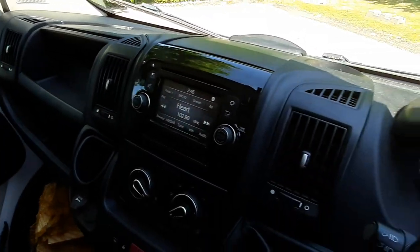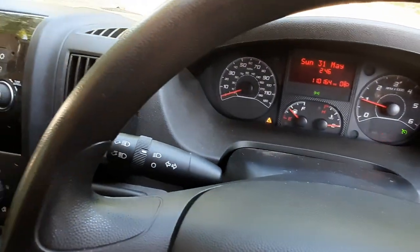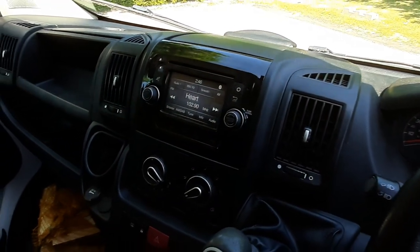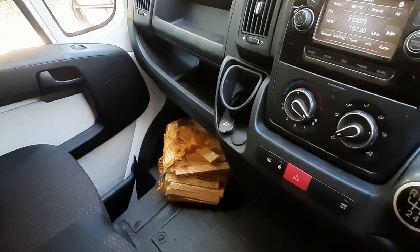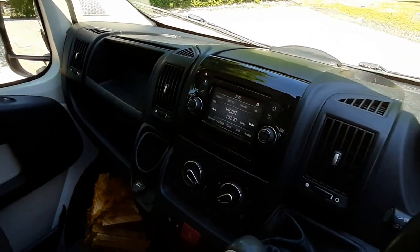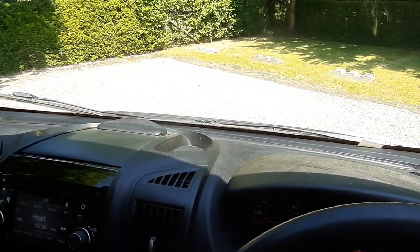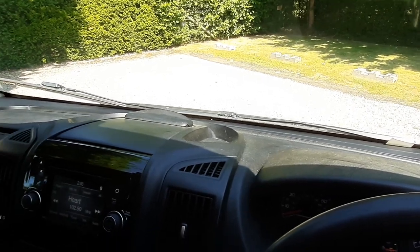This vehicle runs very smoothly — it cruises really nicely on the motorway and drives like a car. I've been really happy with it. In the time I've owned it I've driven down to Poland, Czech Republic, and Germany and it's always been great.